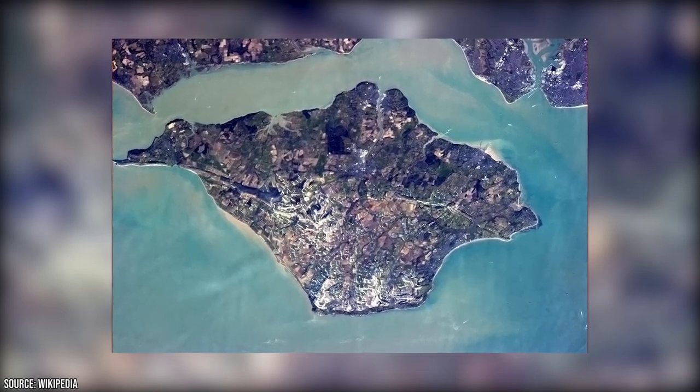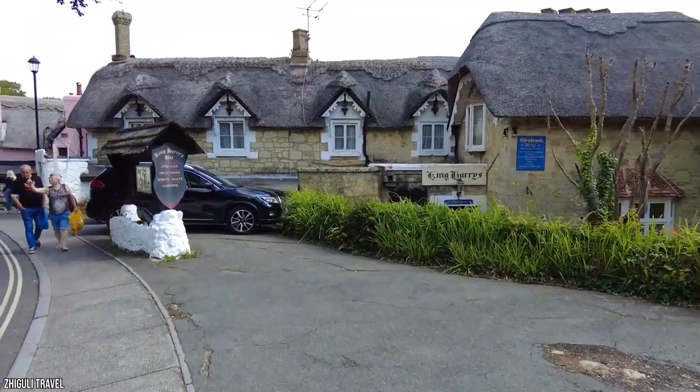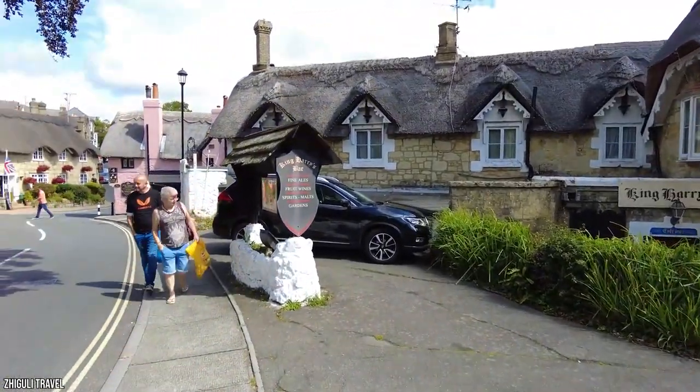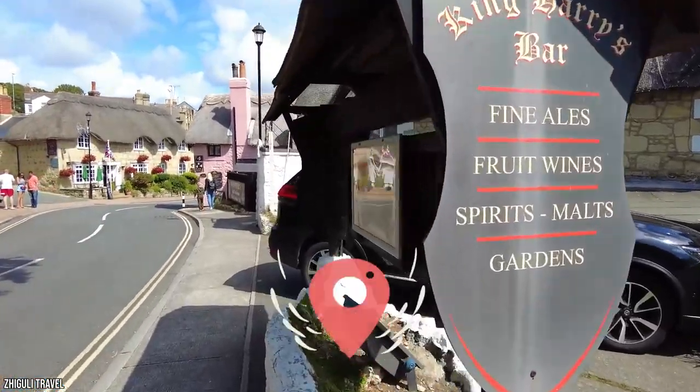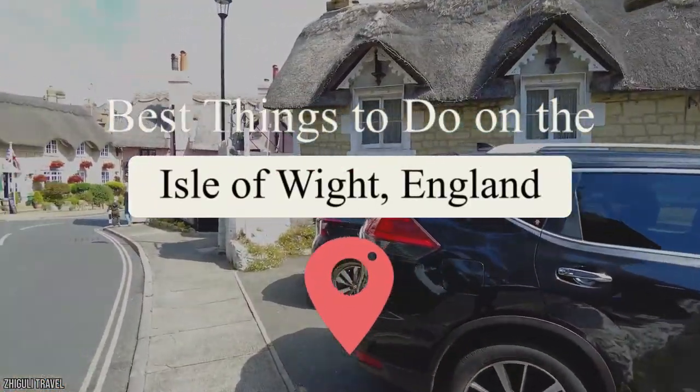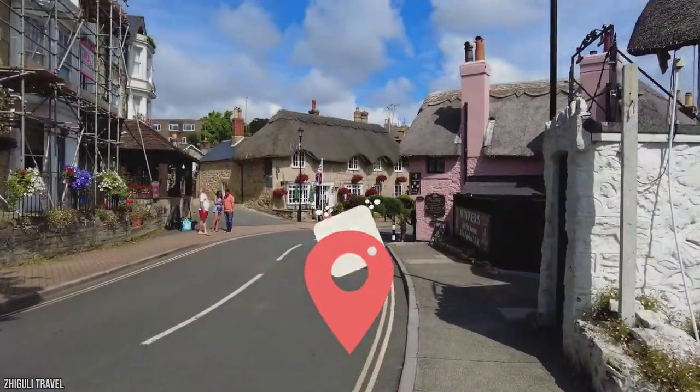The Isle of Wight is the largest island in England and is also considered a county. It's well known for its pleasant climate, beautiful coastline, and lush countryside. Though it's only a small island, it's a popular vacation destination with hundreds of tourist attractions. Join Viewcation as we take you on a tour of the best things to do on the Isle of Wight, England.